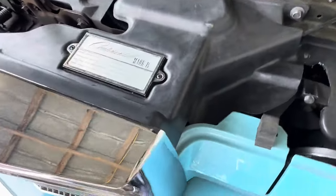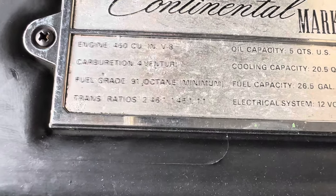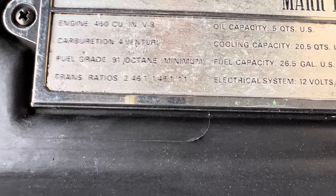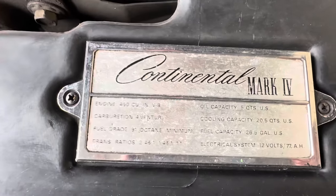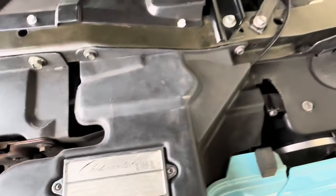This is the plate that gives you all the specs on the car. 460 cubic inch. It does have a 4-valve carburetor. It tells you oil capacity, fuel capacity. Pretty neat information to have.